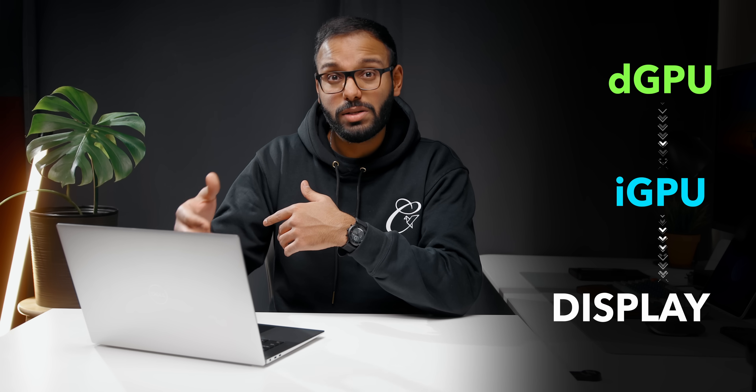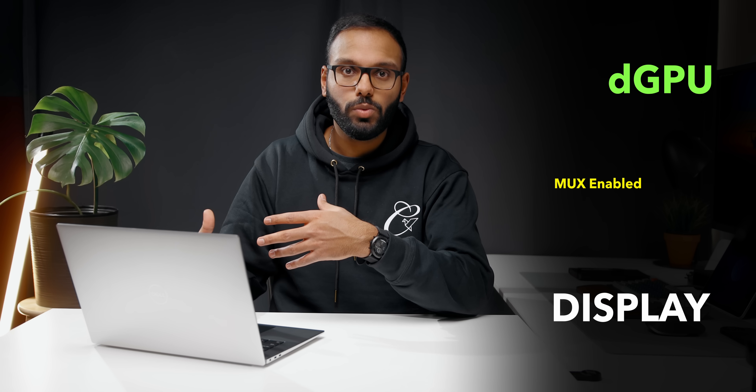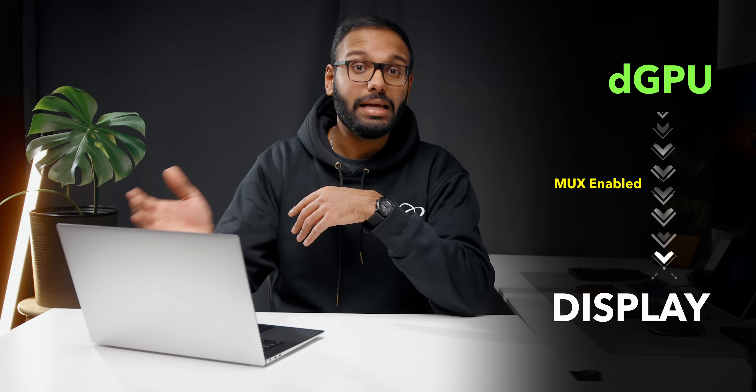The problem with Optimus is that it could result in latency, since the frames being pushed out from the discrete GPU go through the integrated graphics chip before reaching the display, which can cause a bottleneck affecting frame rates in games. A MUX switch allows the user to run the display directly off of the discrete graphics card by eliminating those latencies. Enabling this varies by manufacturer — Legion uses hybrid mode through Vantage software, Razer has a GPU mode option through Synapse, Alienware has hybrid mode through the BIOS, and Asus can do it through Armory Crate. So you just have to look through the primary utility software that comes with your laptop.